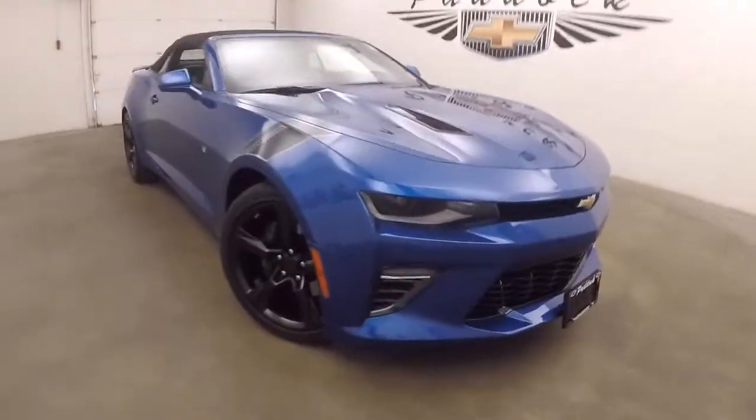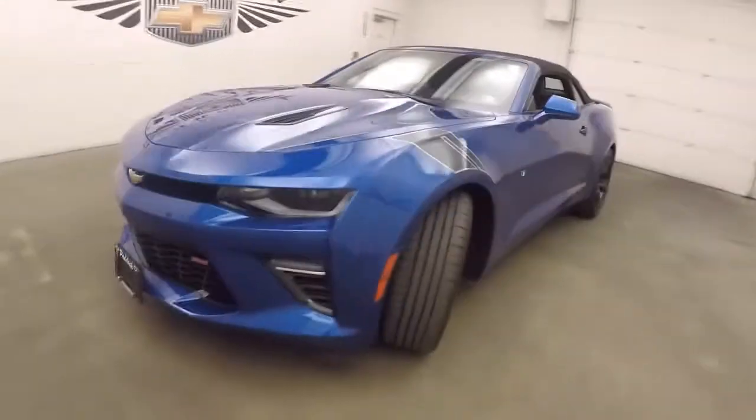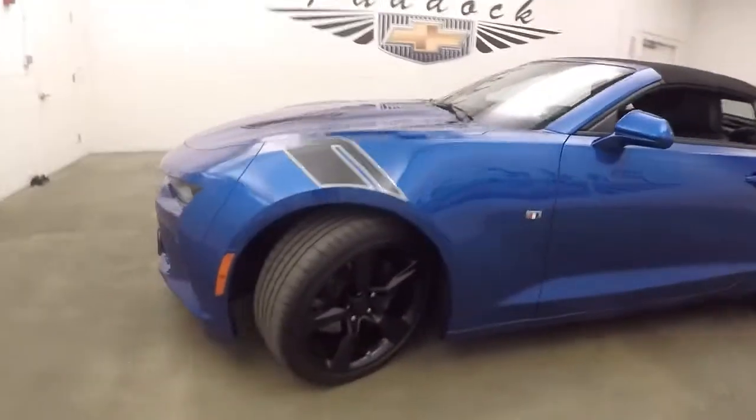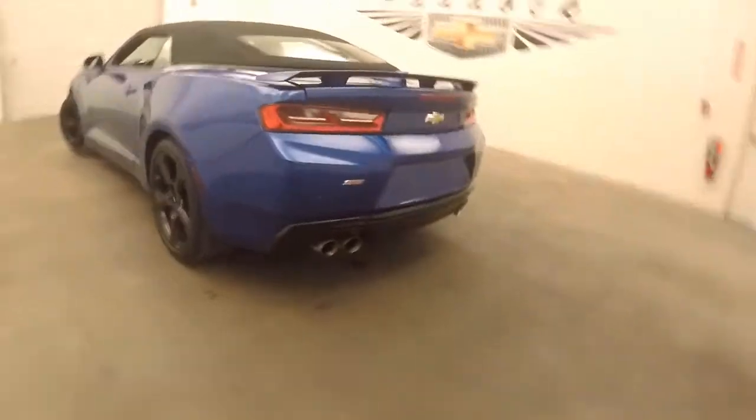It's a 2016 Chevy Camaro. Absolutely beautiful car. Nice blue paint, nice black wheels. It's a convertible as well. Off the trunk there. Your quad exhaust coming out the back.